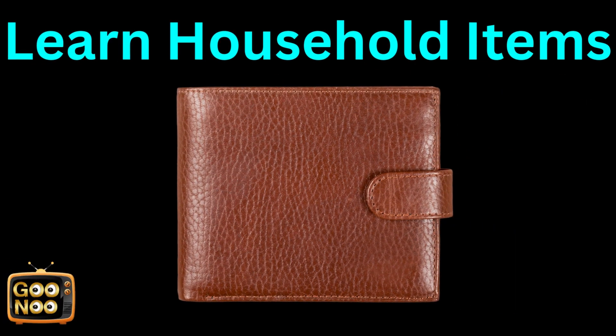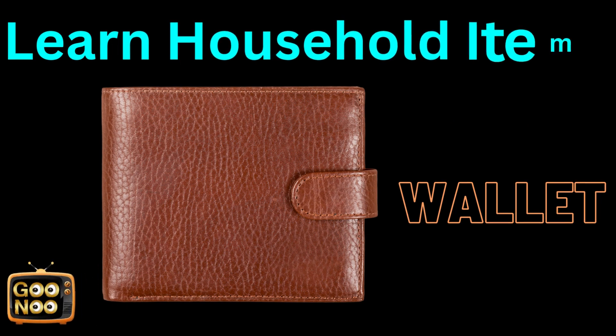We save our money and put our money in this. Commonly used by men. It's a wallet.